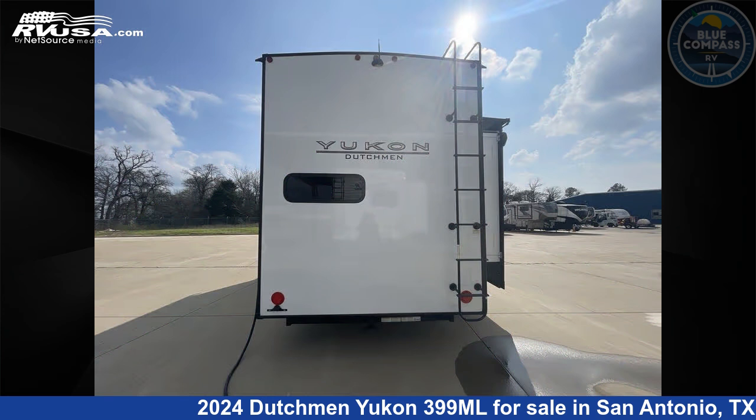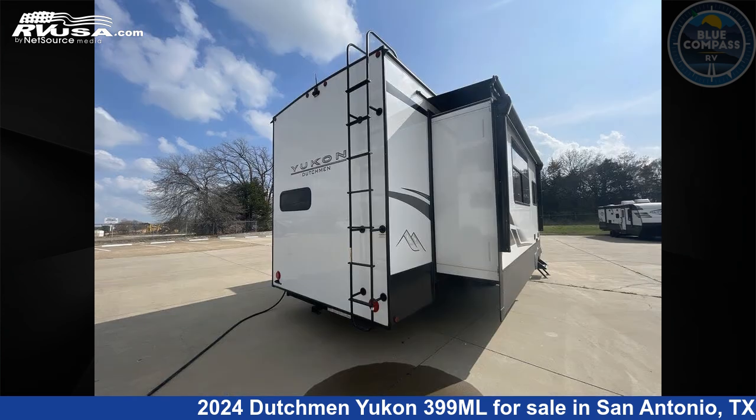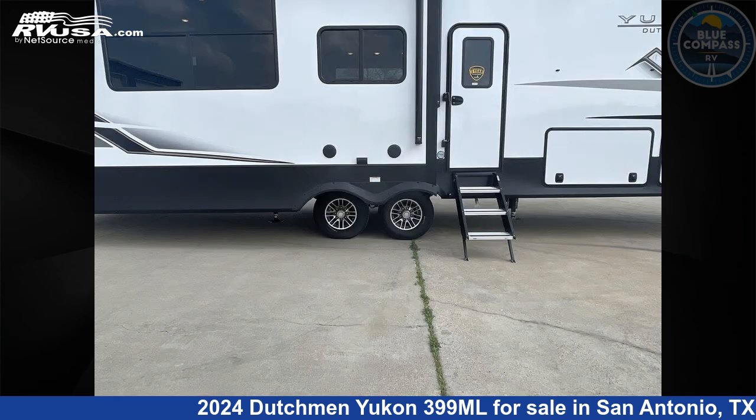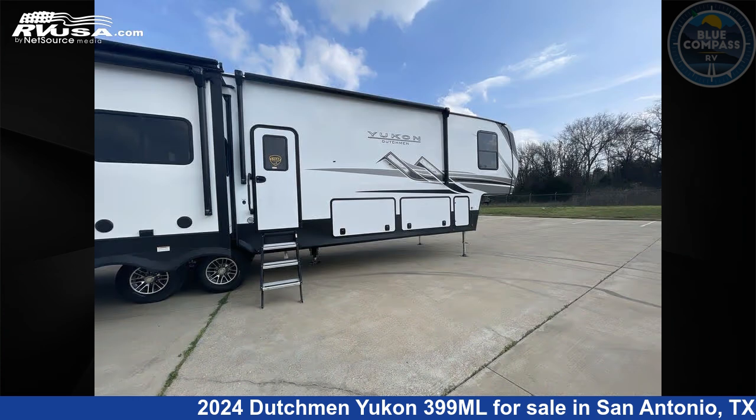This new Dutchman is 42 feet 0 inches in length and features a cafe interior, sleeps 4, slide out, and 162 gallons fresh water capacity. The floor plan layout of this fifth wheel features a front bedroom and rear kitchen.